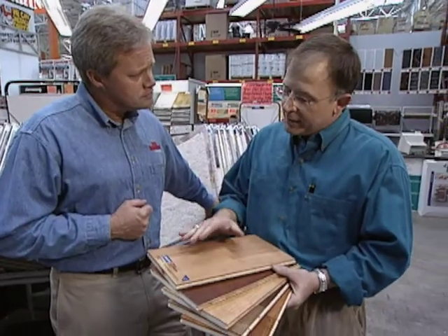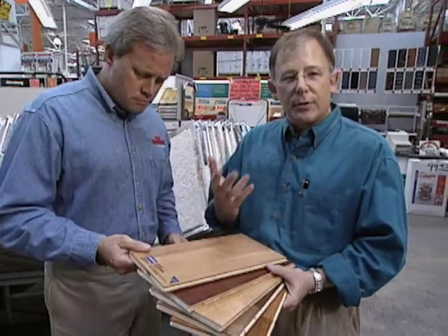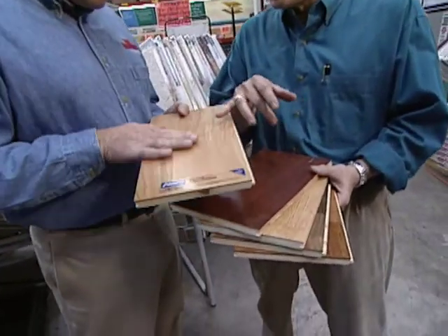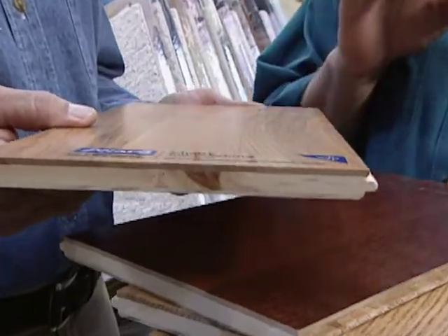I've heard five-year and ten-year warranties, but how could they possibly extend it to 20 years? What kind of finish does it have? It's a ceramic finish — an advanced finish much harder than a polyurethane finish you'd use on flooring at home. As a result, it's extremely durable.